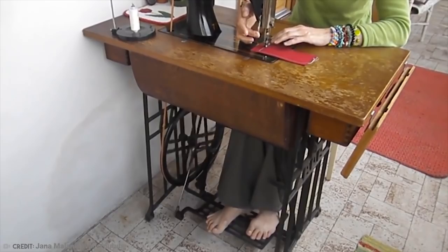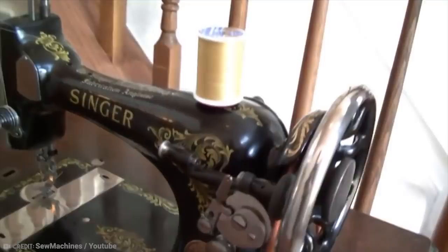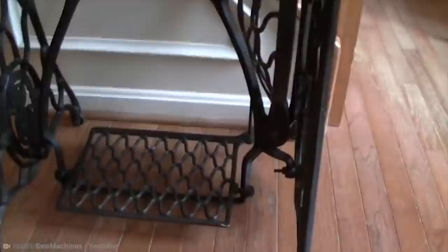It's improbable that anybody is still sewing with one of these machines, but anything's possible, I guess. Modern sewing machines require less work and are much easier to operate, but there's nothing like a classic piece of equipment. Just make sure you prepare your foot for the inevitable repetitive strain injury you'll get from making a t-shirt.